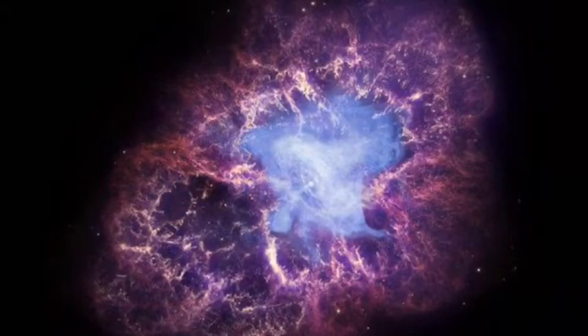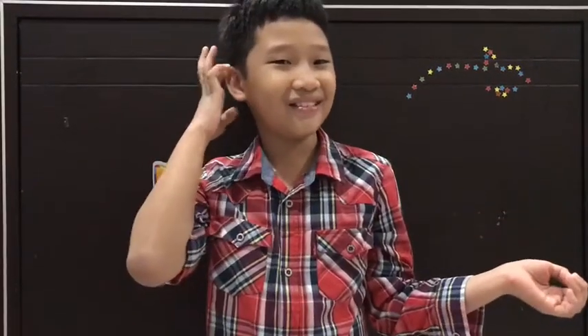Stars are born after another star dies. The cloud of gases from that star creates another star. That's kind of weird, actually, when you put it into human terms.